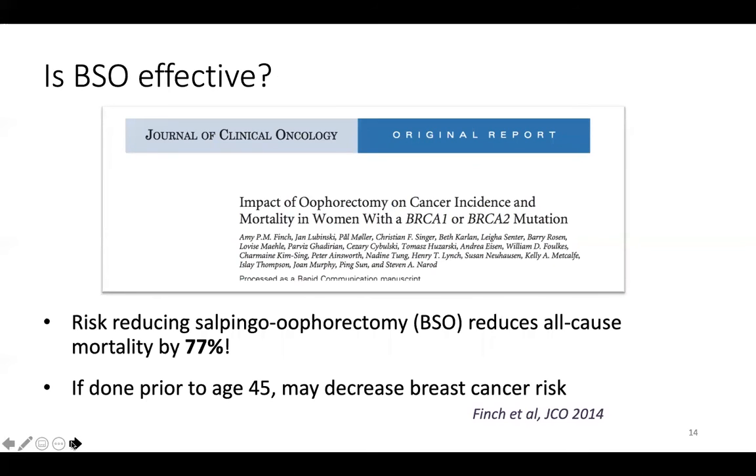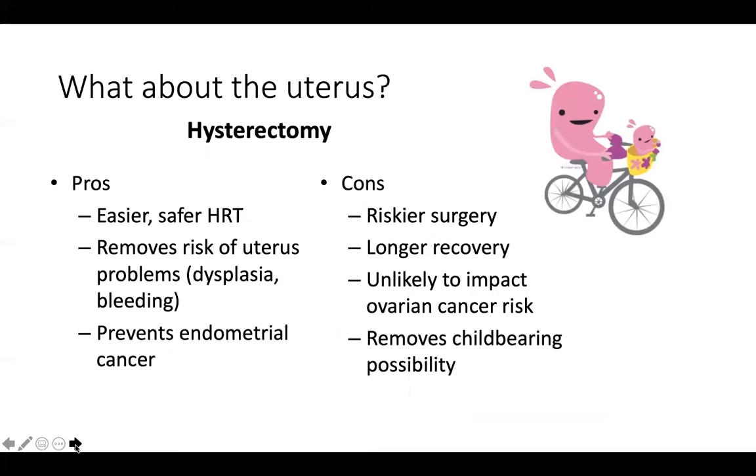Bilateral salpingo-oophorectomy, or RRSO, reduces all-cause mortality by 77%, predominantly by reducing the incidence of ovarian cancer, and it's very highly effective for cancer prevention. For BRCA2 carriers, if done prior to the age of 45, it may decrease the breast cancer risk — this is somewhat controversial and we don't know the full story there.